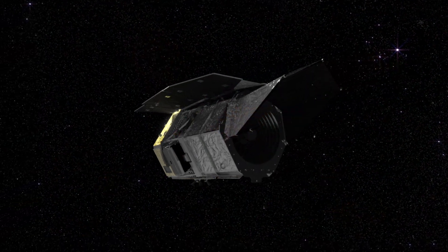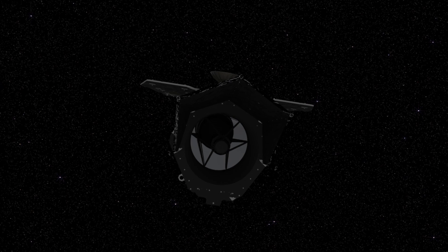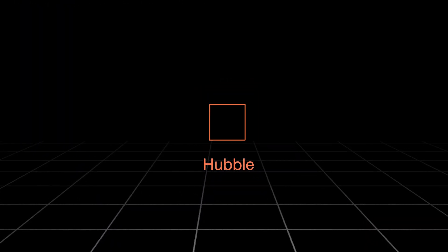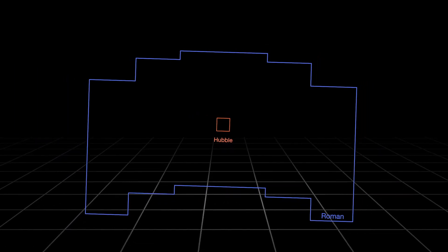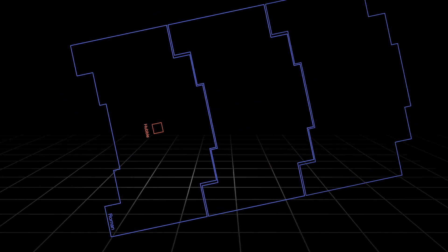The Nancy Grace Roman Space Telescope will have infrared resolution and capabilities similar to Hubble, but each image will cover 200 times the area of sky. A potential Roman ultra-deep field could be far faster to capture, yet cover hundreds of times as much of the early universe.